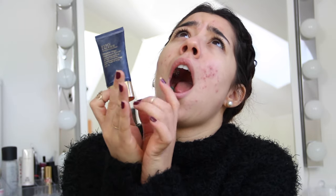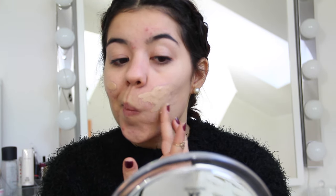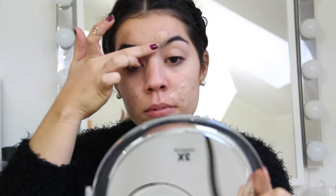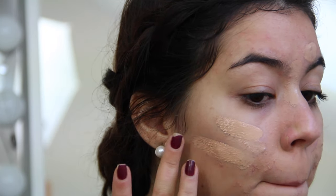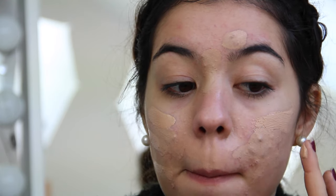So let's move on to foundation. To cover up the acne scars I'm using my favorite camouflage foundation by Estee Lauder — I use it only on the redness, on top of the acne scars and not on the entire face. Here I'm tapping it with my finger, and then I'm applying my liquid foundation by Maybelline New York — Better Skin — which I blend with the beauty blender.